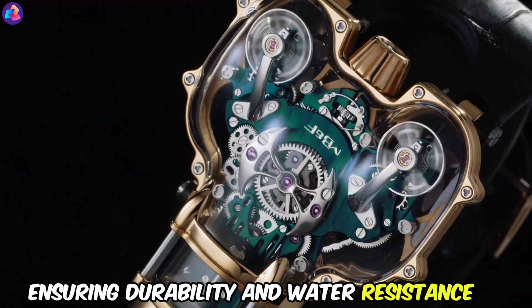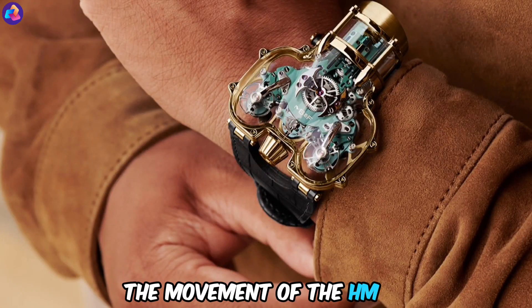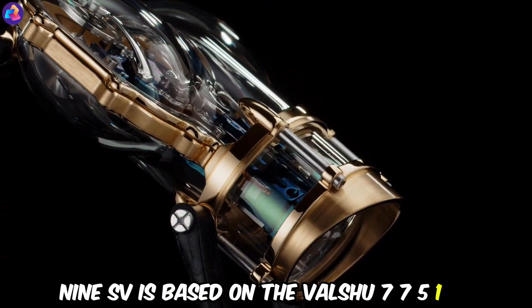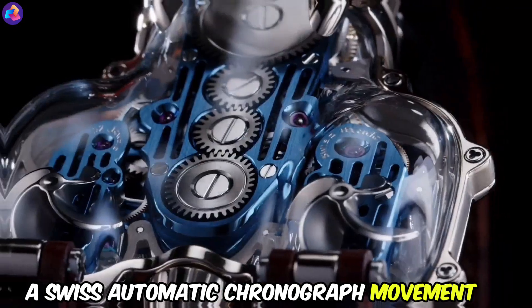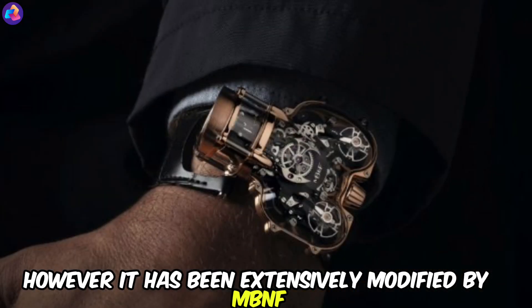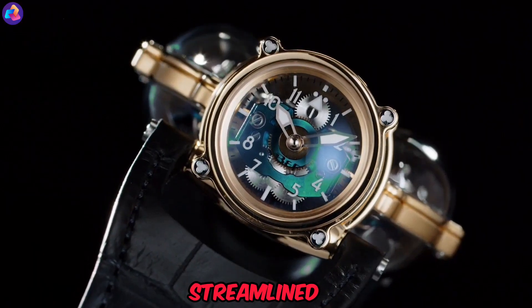The outer hull uses patented three-dimensional gaskets and a high-tech bonding process, ensuring durability and water resistance. The movement of the HM9SV is based on the Valjoux 7751, a Swiss automatic chronograph movement, extensively modified by MB&F to give it a more modern and streamlined appearance.